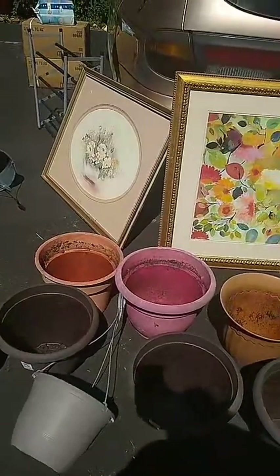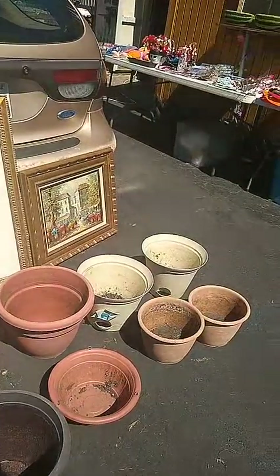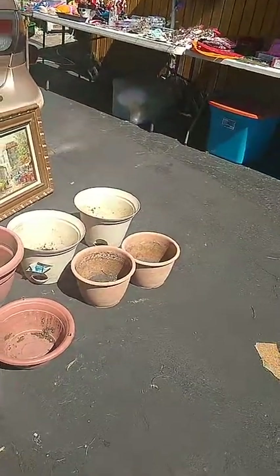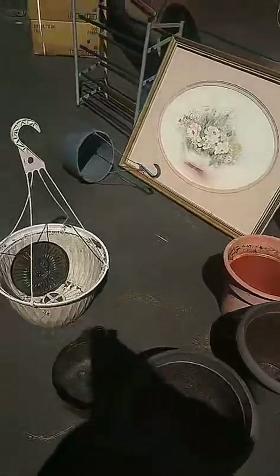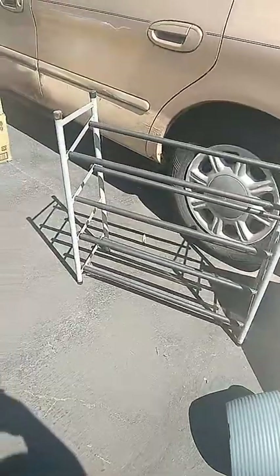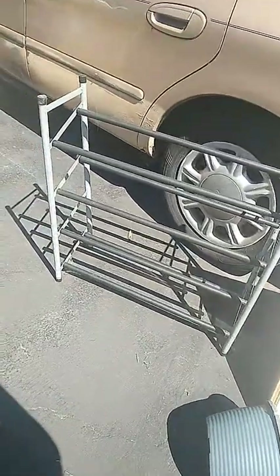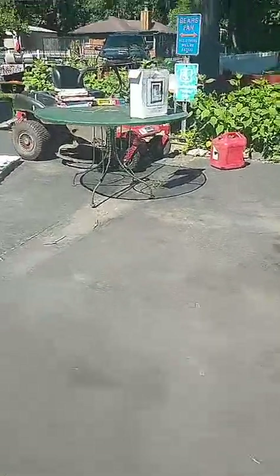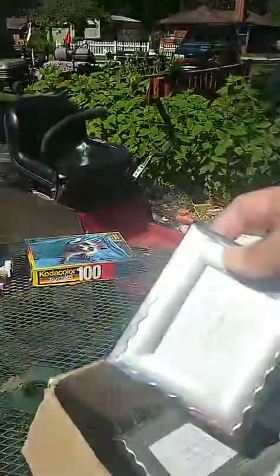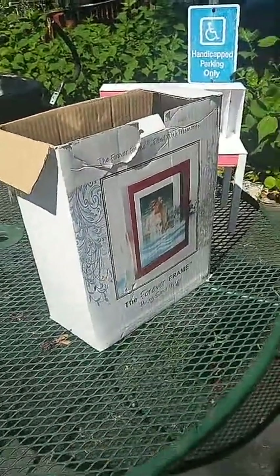Nice big pictures — 30 cents, 30 cents for the real big ones, and 30 cents for that one there. 30 cents for the shoe stand — you can make it smaller or bigger, the sides pull in and out. Picture frames here, 25 cents each. But if you want this whole box I'll sell it to you for $10 just to get rid of it.